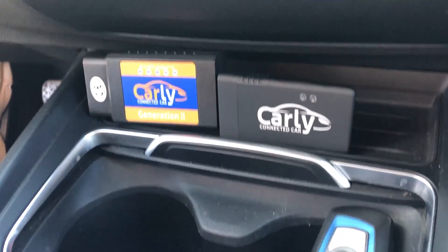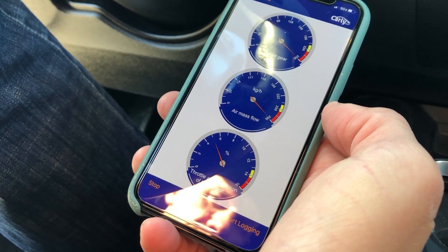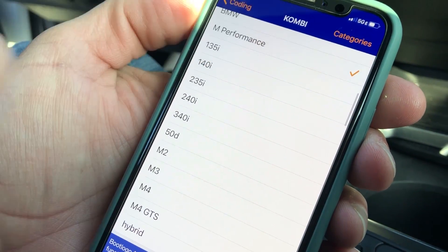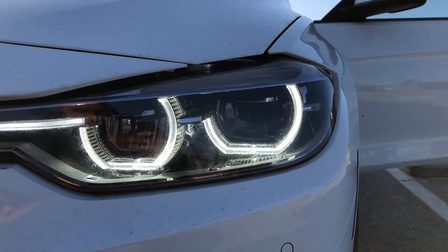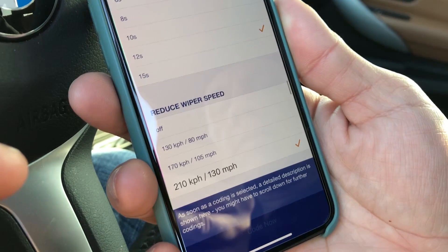Before we get to this video, let me tell you about Carly. Carly isn't a person — it's an onboard diagnostic dongle that plugs into your car and connects to your phone, allowing you to monitor your vehicle's health using onboard diagnostic tools fed to the app. You can also customize your car through Carly — for instance, on a BMW, you can upgrade door chimes and startup sounds to sound like a Rolls-Royce Phantom. You can perform your own services like oil service resets and battery registration. There's a newly redesigned adapter that works with all brands. Hit the link in the description to see how Carly can improve your car's experience.